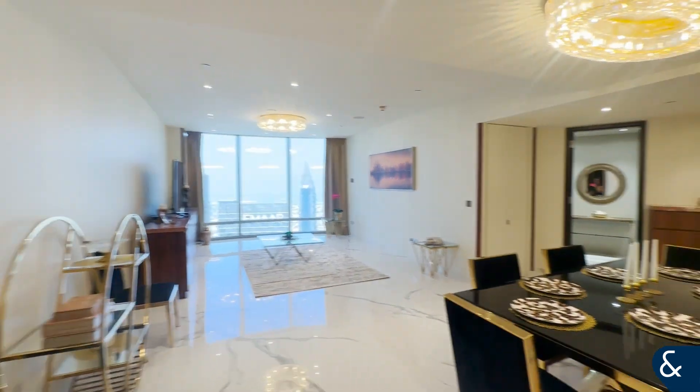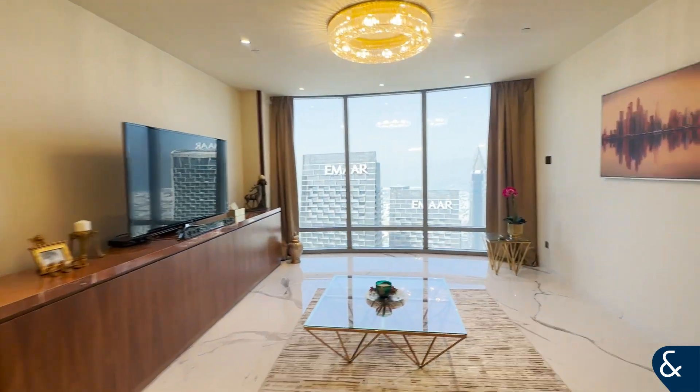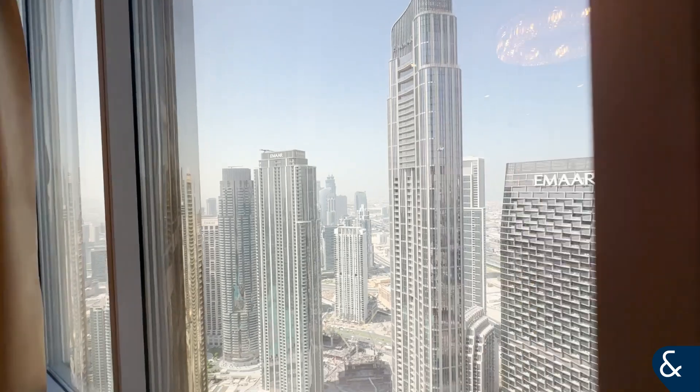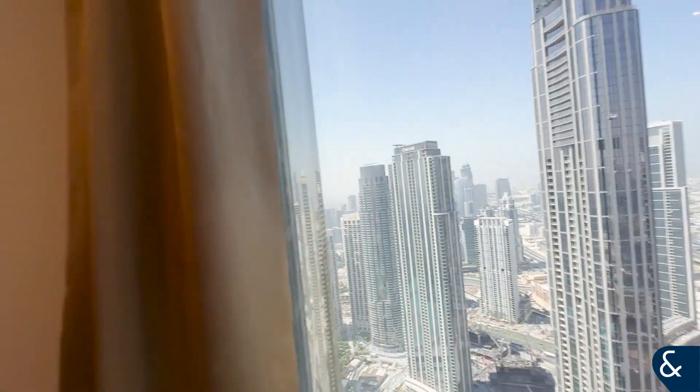The apartment has been fully upgraded as you can see and it measures just over 2,000 square foot. It's on a very high floor. From the window you can see the ocean and you have some of the lake there as well.